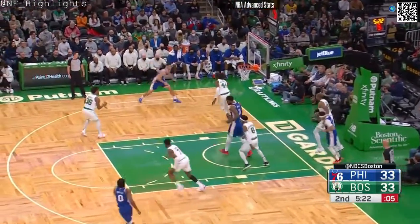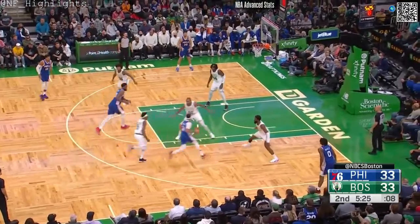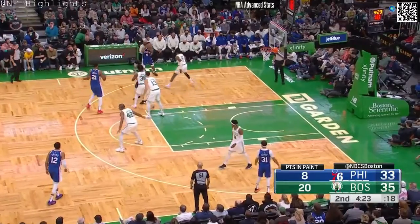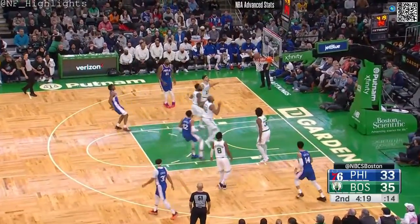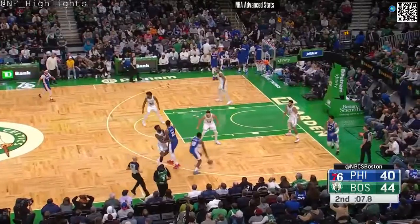Curry tries to throw it up and Horford with the block and saves it. Smart. Maxi again, nope — Horford, another rebound. He'll bring it up himself, 4:15 to go, only selling double figures.